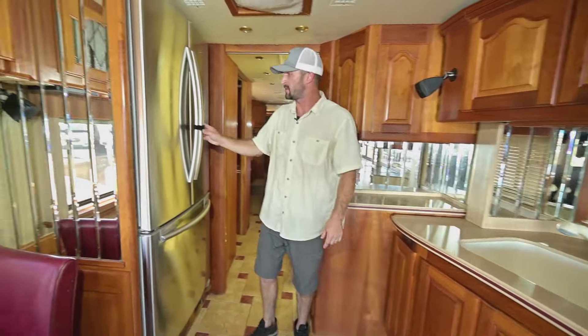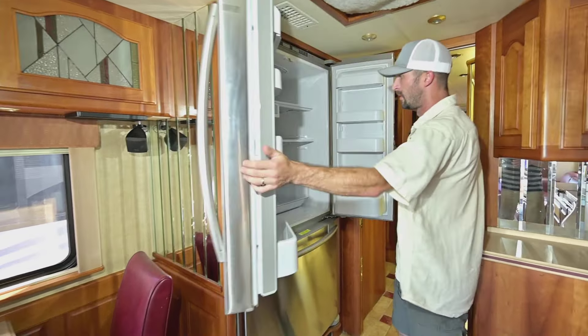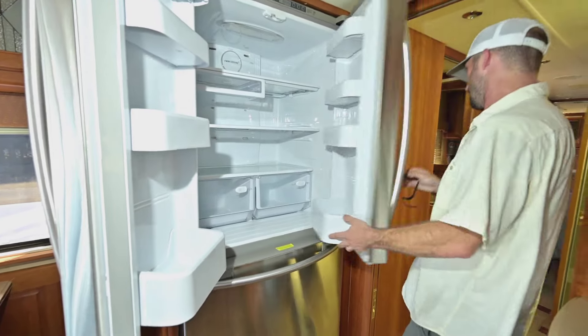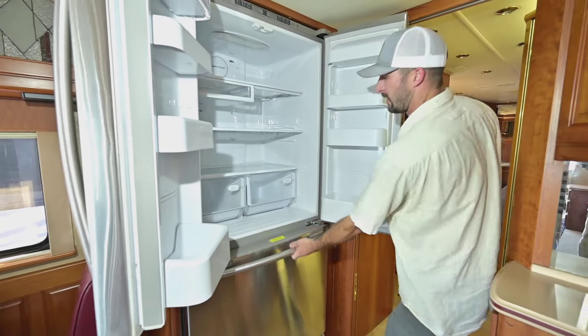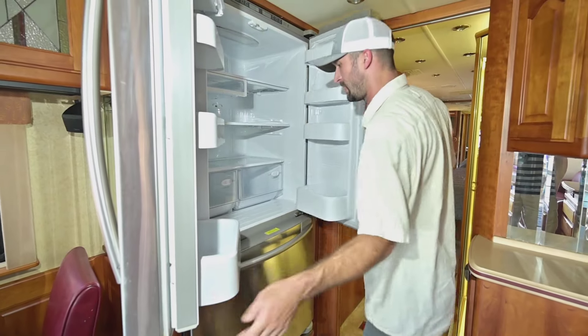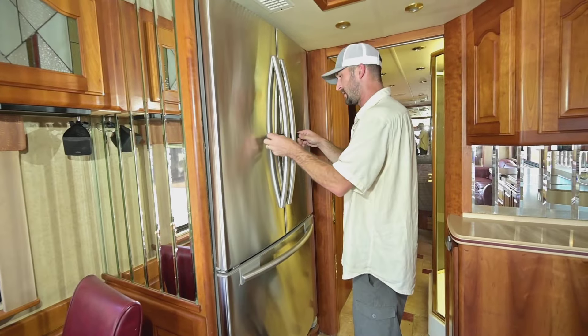We have a residential-style fridge here — a nice big fridge like something you'd have in your house. And there's a dual-layer basement freezer — a very nice solid update from the previous owners.